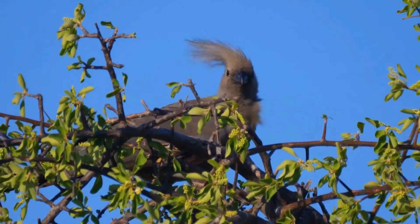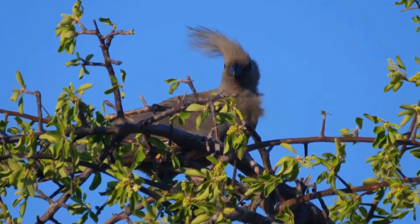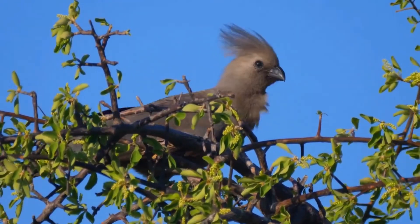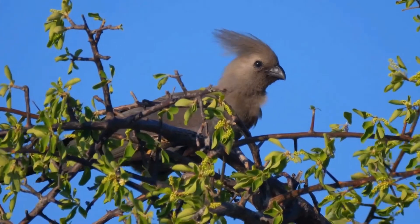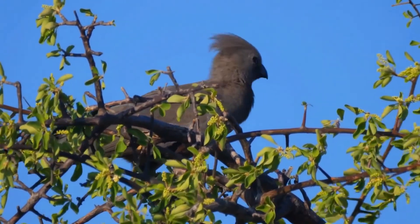They are present in arid to moist, open woodlands and thorn savannah, especially near surface water. They regularly form groups and parties that forage in tree tops, or dust bathe on the ground.